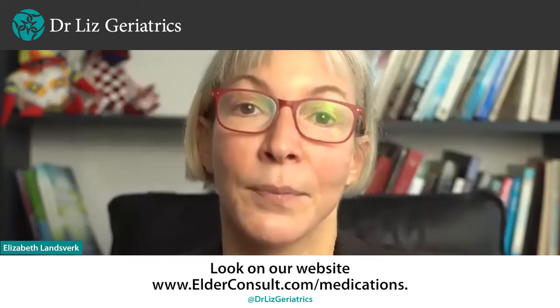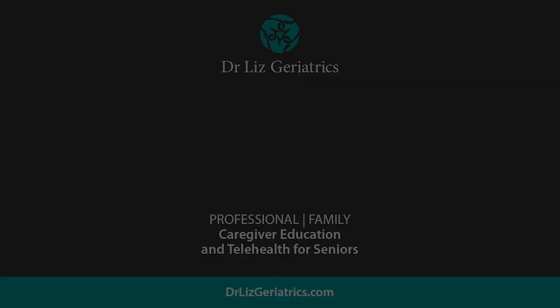Look on our website, elderconsult.com/medications, for more information.